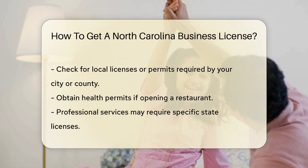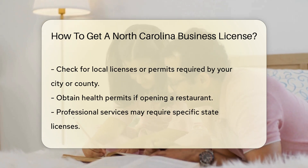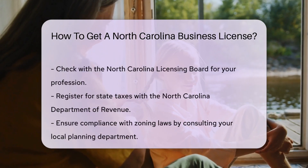Local licenses or permits might be required by the city or county where your business is located. For example, if you are opening a restaurant, you will need health permits.